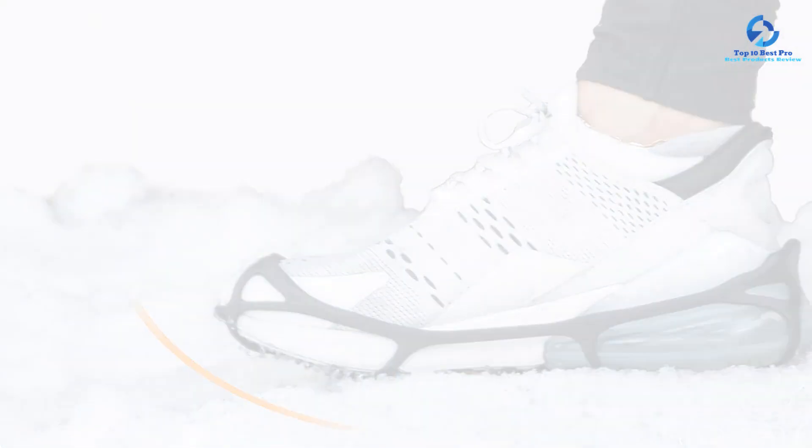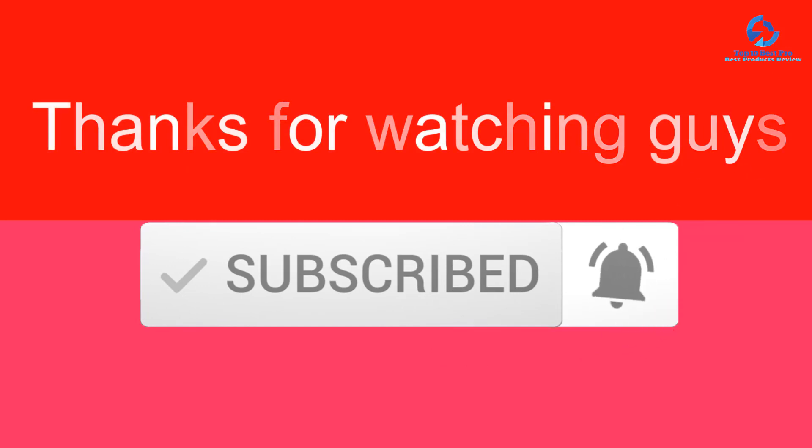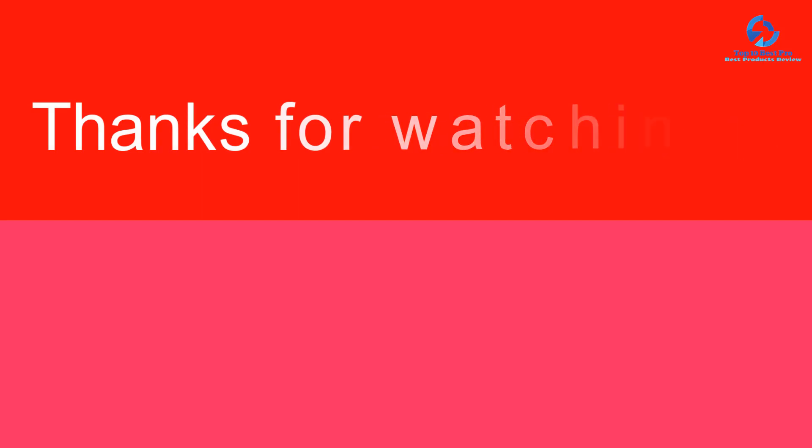Thanks for watching. I hope you liked this video. If it was helpful, please make sure to like, comment, and subscribe. If you have any questions related to these products, leave a comment below and I'll get back to you as soon as possible.